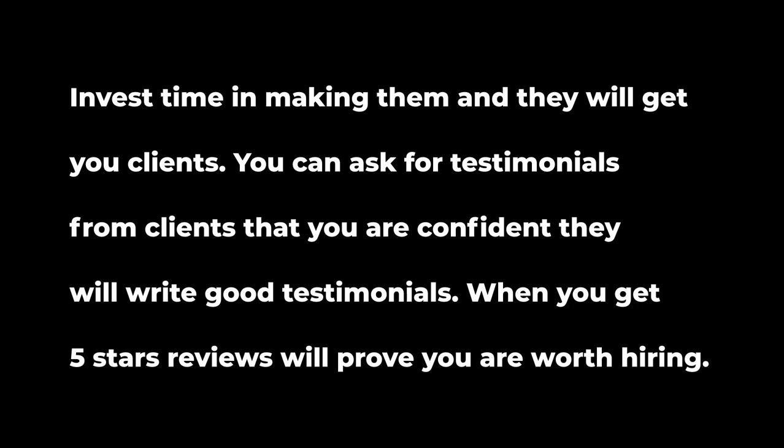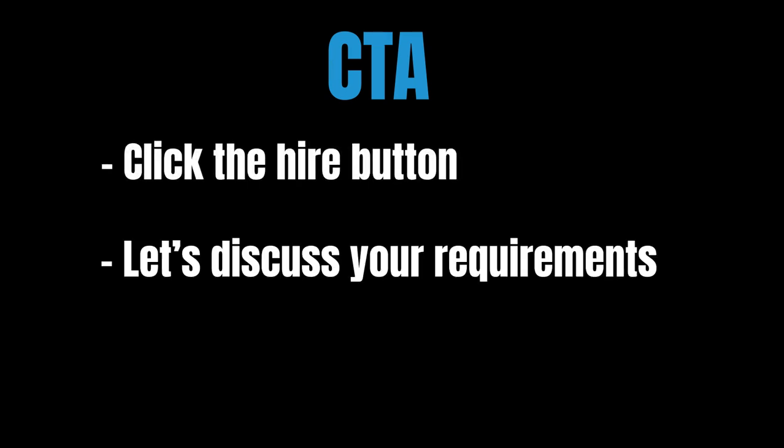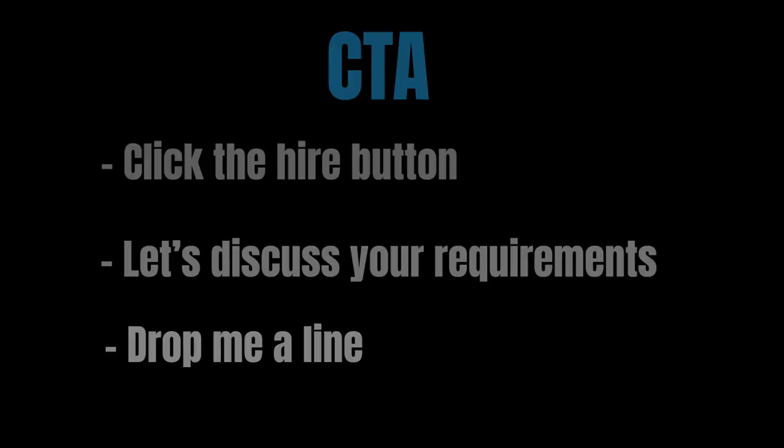The last step is a call to action, which is very important. You have to tell the client what to do after reading your profile — invite them to hire you. You can say 'Press the hire button at the top,' 'Let's discuss your requirements,' or 'Drop me a line.'